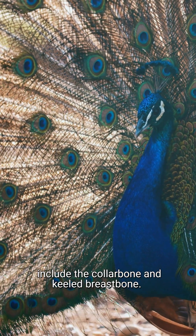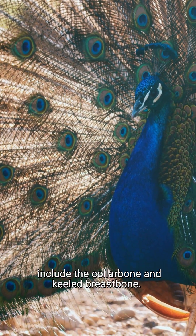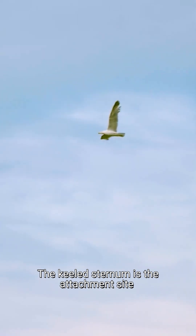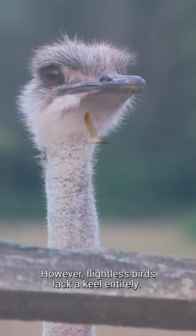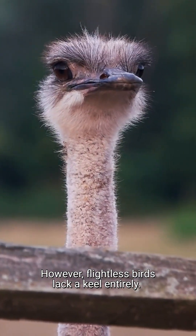Other fused bones include the collarbone and keeled breastbone. The keeled sternum is an attachment site for the major muscles in both flying and swimming birds. However, flightless birds lack a keel entirely.